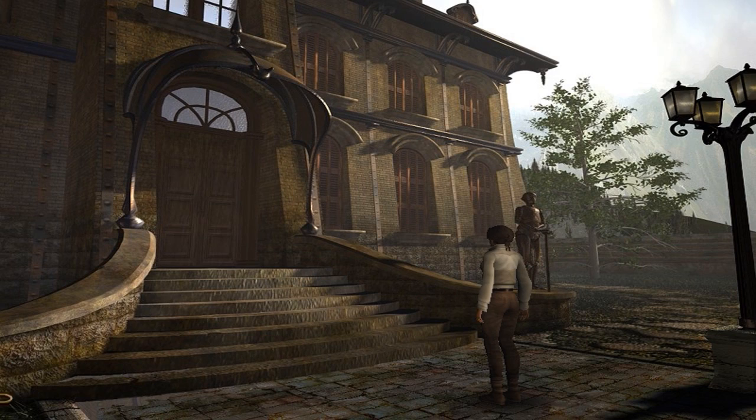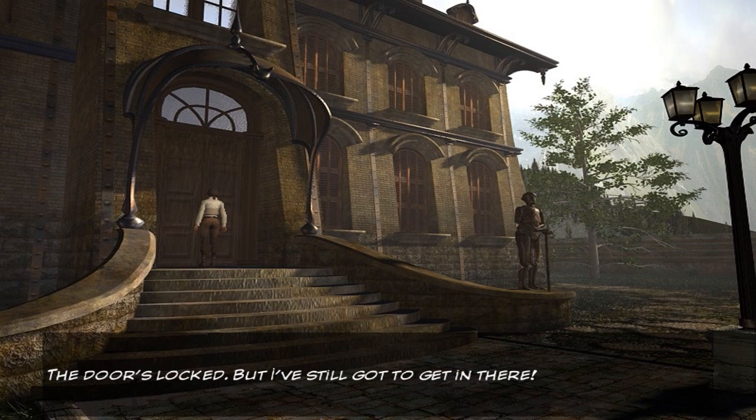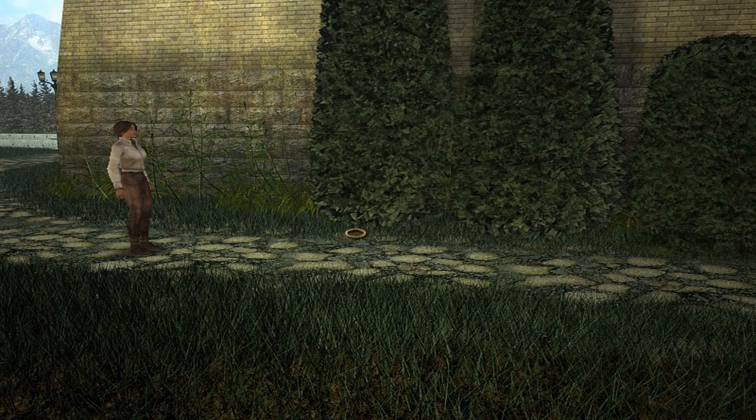Nice little statue there. Can't go to the left - we can go to the right. We can have a look at the front door here. I'm more inclined to just walk around the back for some reason. But let's just try the front door. Whenever I'm introduced to a big place like that, I want to have a look at the surroundings before I go inside. Looks like we might be forced to go around the outside anyway.